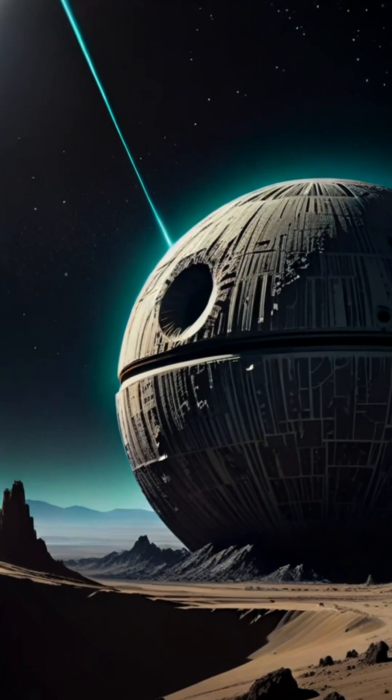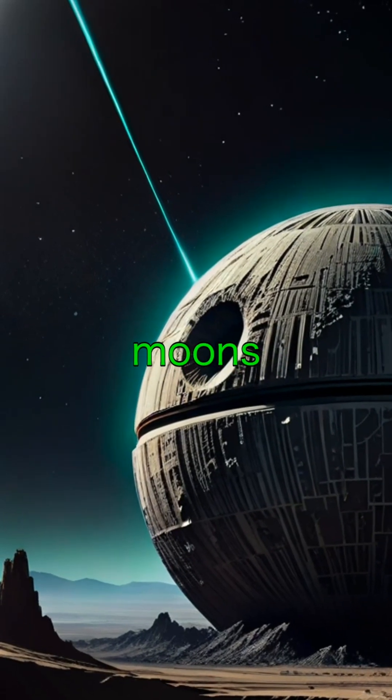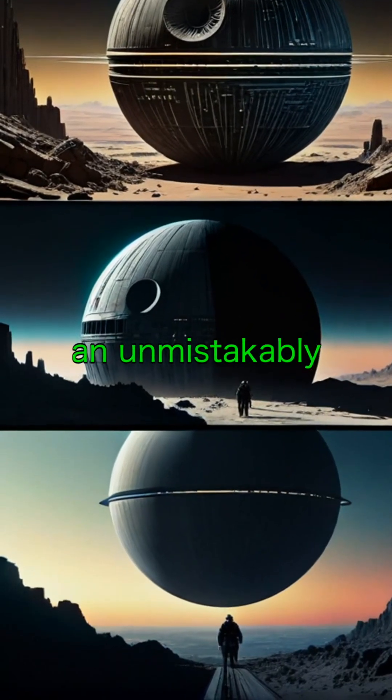And here's a fun fact: Mimas, one of Saturn's smaller moons, looks like the Death Star from Star Wars. Its massive crater gives it an unmistakably familiar look.